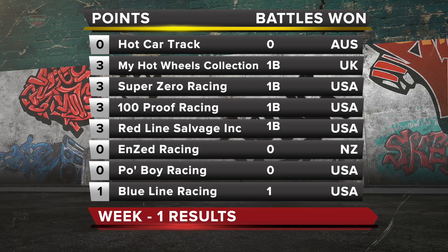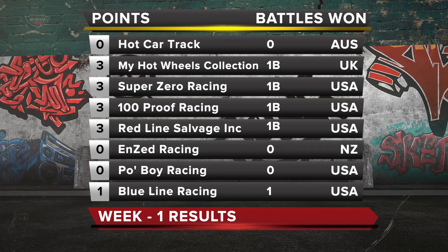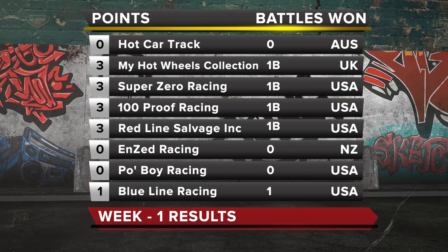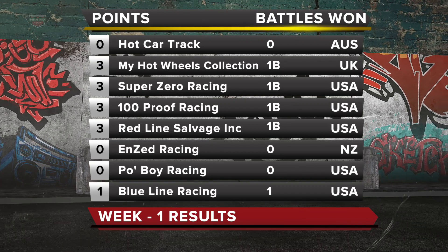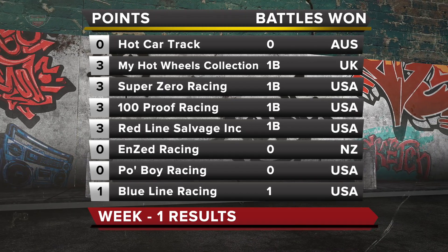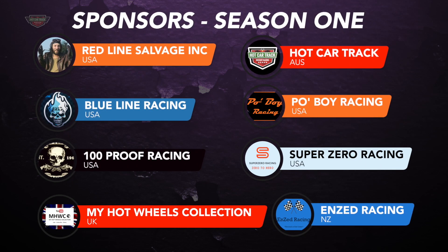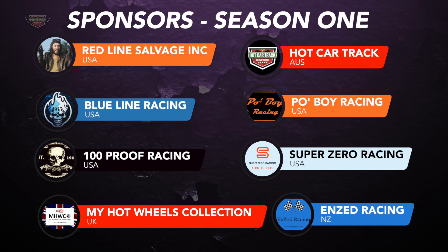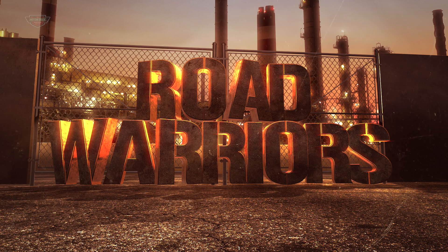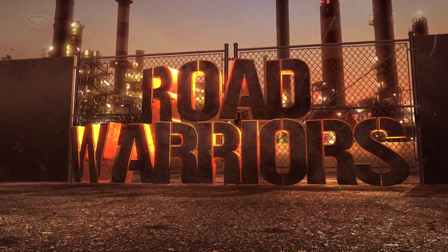Let's dissect the leaderboard. On the left hand side are the points — each win gets a point, and each battle won gets a point, and they're added up. In the middle you see 1B — that's how many battles the particular team has won. A very big thank you to the sponsors of Road Warriors Season 1. Please go check out their YouTube channel and their social media, for without these teams, Customs Road Warriors would not be running. This is The Streets. This is Road Warriors. Custom Diecast Racing.